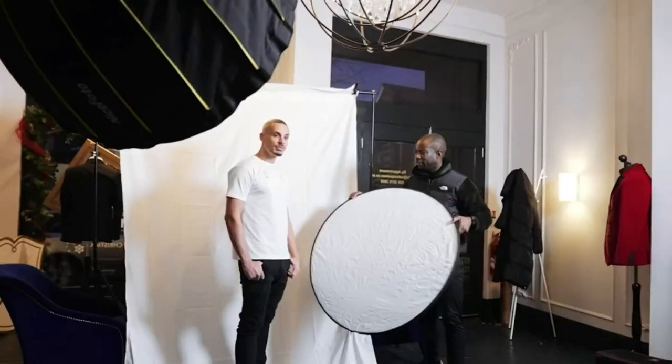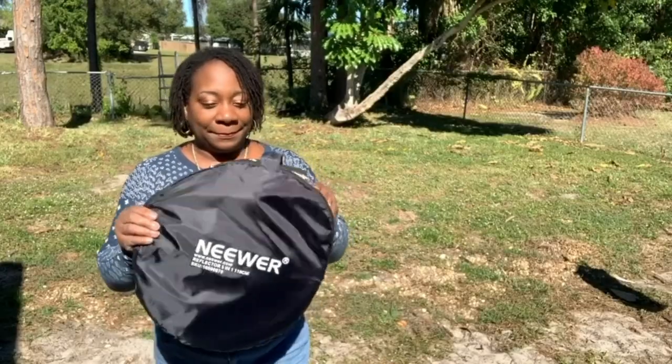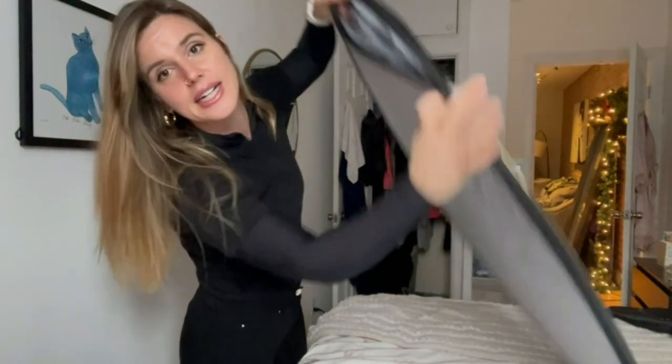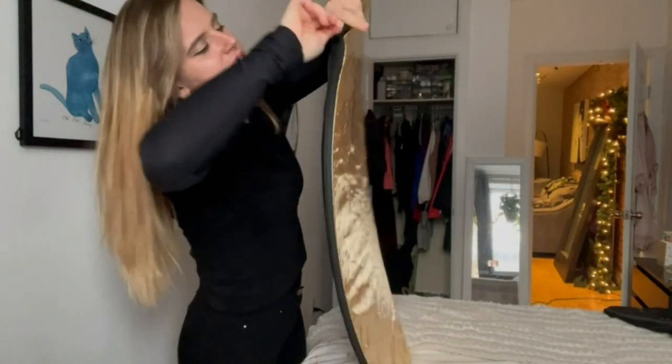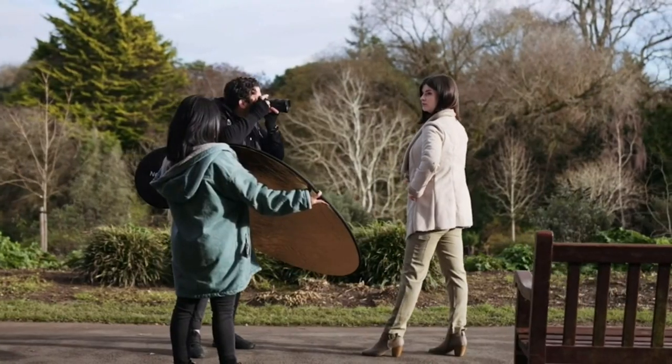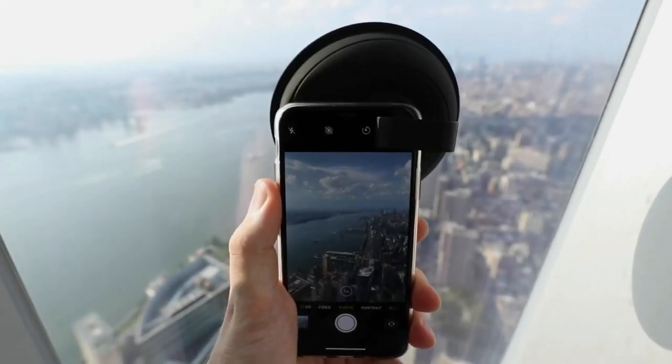The Light Reflector and Diffuser now comes with a convenient carrying bag, making it easy to take these reflectors on location or store them safely when not in use. Moreover, each reflector is double-sided, offering even more possibilities for bouncing and diffusing light. Take your photography and videography to new heights with this indispensable tool.